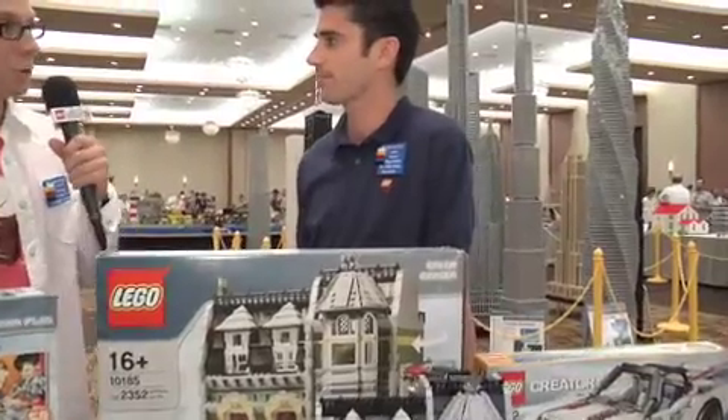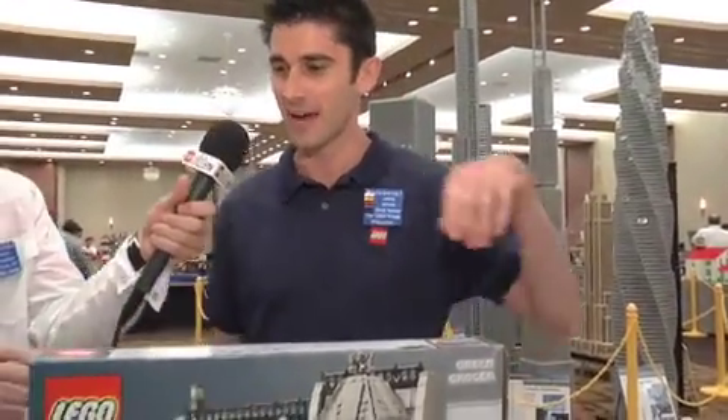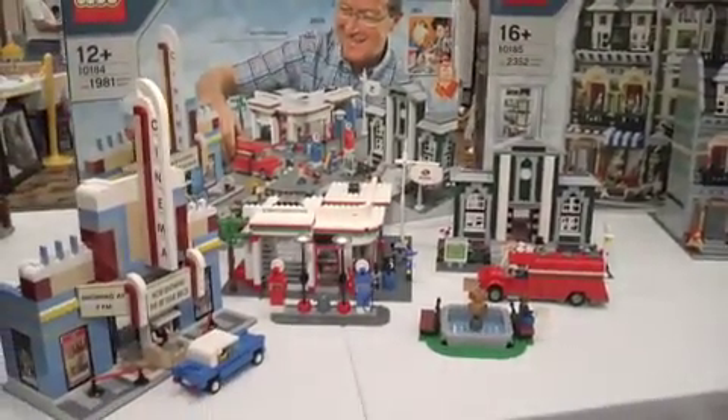Now, have you brought any sets that you've designed with you? Oh, you betcha. You can't come to a Lego event without bringing Lego. I brought the town plan here, and I've got the green grocer, and I've got the cool convertible from Creator.